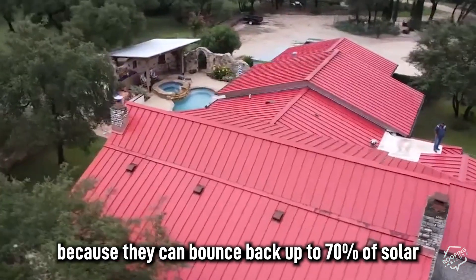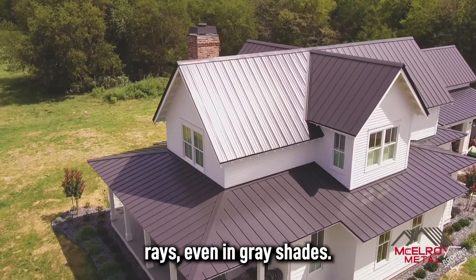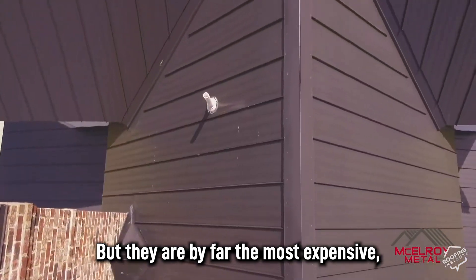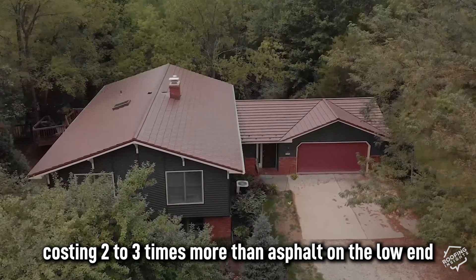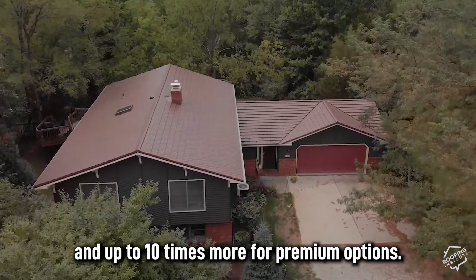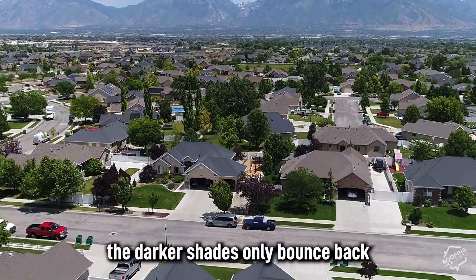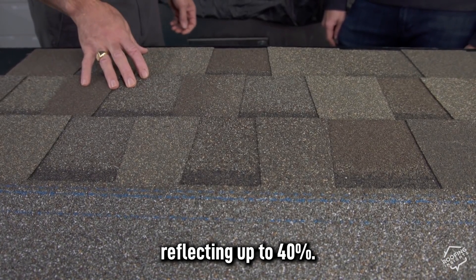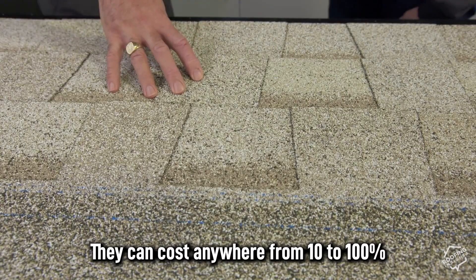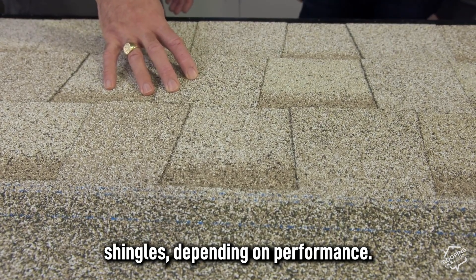Metal roofs are the best option because they can bounce back up to 70% of solar rays, even in gray shades. But they are by far the most expensive, costing two to three times more than asphalt on the low end and up to 10 times more for premium options. While some more reflective asphalt shingles are available, darker shades only bounce back around 20%, with lighter shades reflecting up to 40%. They can cost anywhere from 10% to 100% more than traditional asphalt shingles depending on performance.